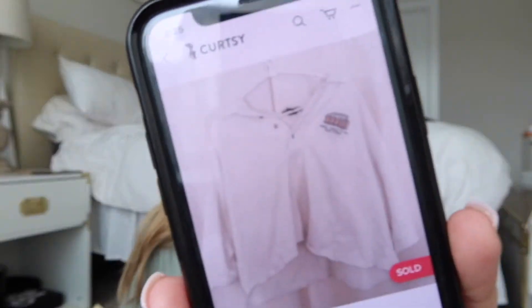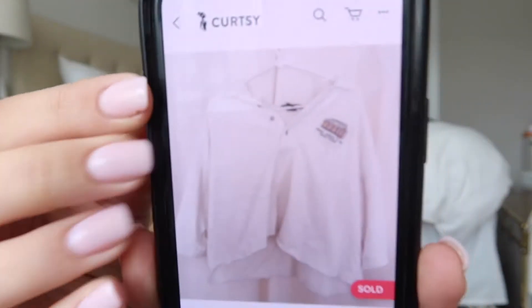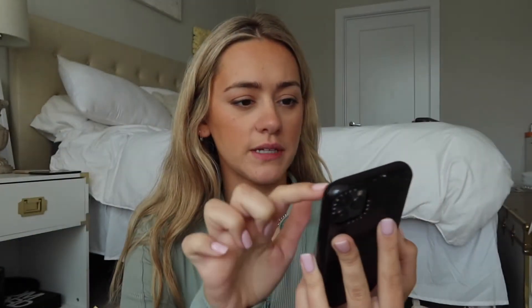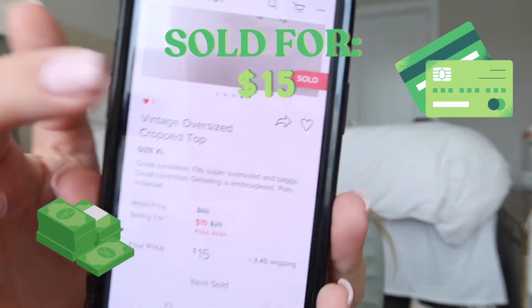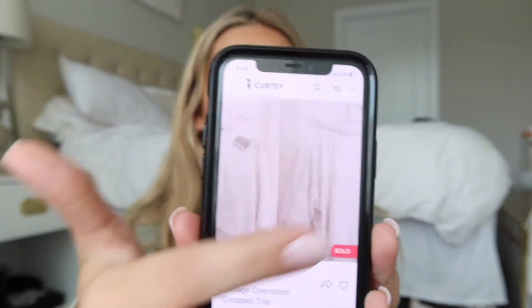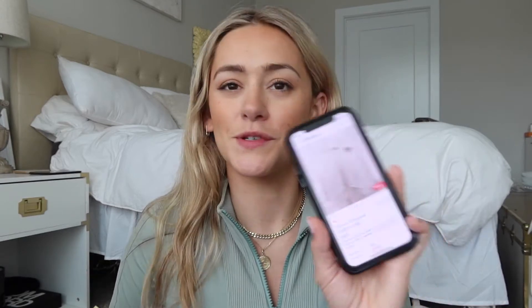This next item was one I relisted — a really cute kind of vintage cropped polo. I had worn it a few times and wanted to relist it, so I kept the exact photos and exact listing as before, and it sold in about three days for $15. I think this sold because last summer DIY crop shirts and stuff like that were super popular, and this was just a really cute trendy item.